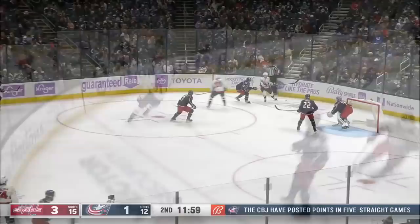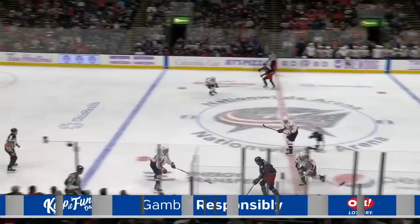7:23 at the time of the goal. Eller and Ovechkin draw the assists.